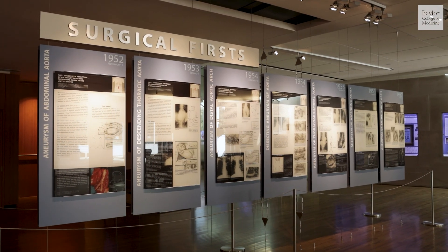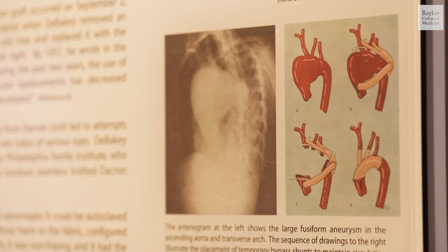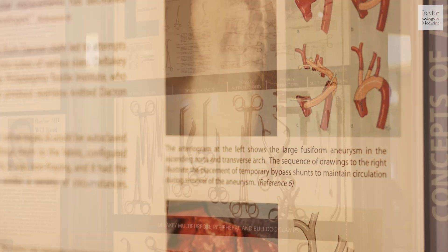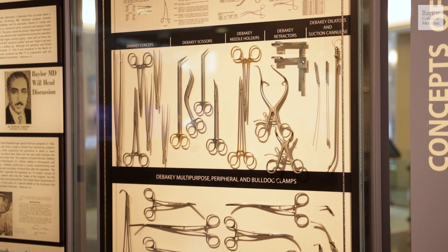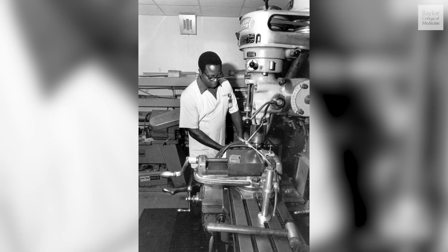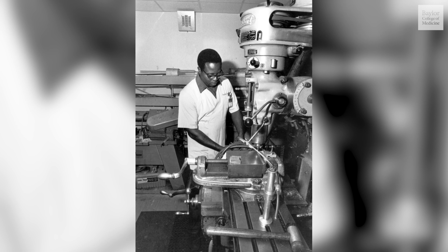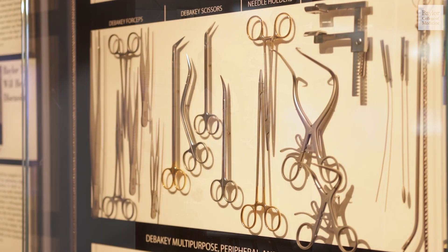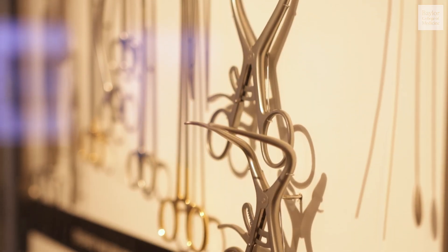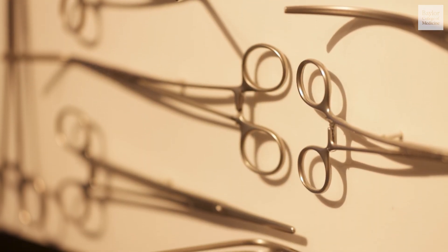As displayed here today, there are many variations of that original graft. In addition to the Dacron graft, Dr. DeBakey has many other surgical firsts. We have multiple panels here on display that outline these various accomplishments. One thing that I think is interesting are the number of surgical pieces of equipment that he created and still bear his name. He established a surgical machine shop right here at Baylor College of Medicine in 1957 to fabricate these tools. Each item and clamp was modified specifically to fit the need of a different type of cardiovascular procedure, and most are still used today.